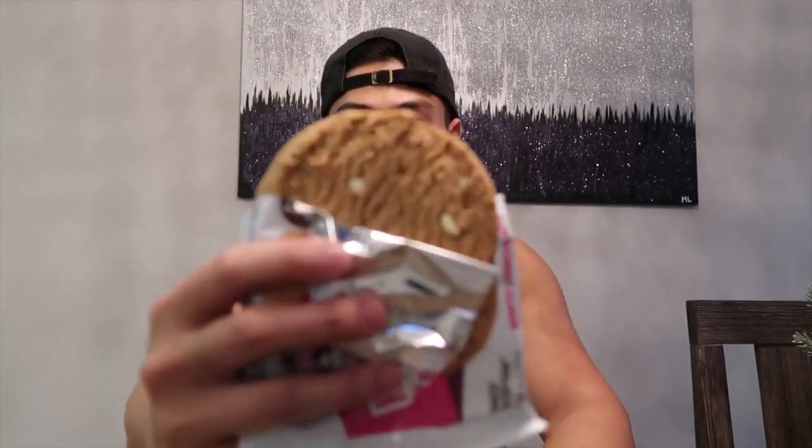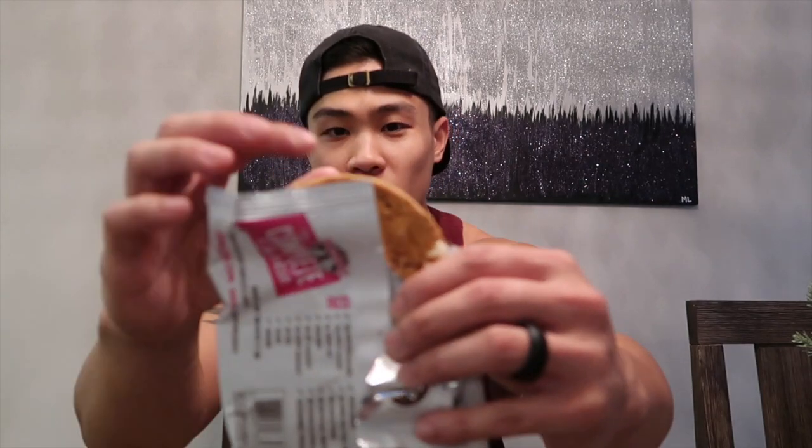It's a big giant cookie — check it out guys. You can see the chocolate chips in there. This reminds me of the white raspberry chocolate chip protein bars by Quest. It smells just like it. The texture is very soft right now — let's see what it tastes like.